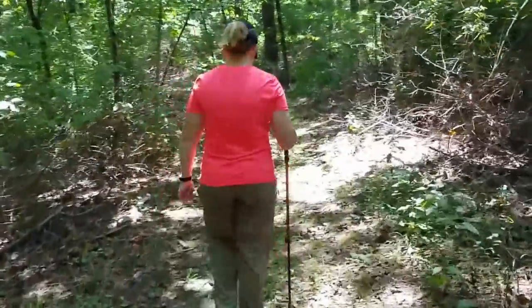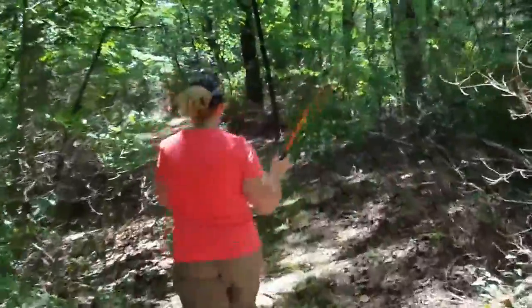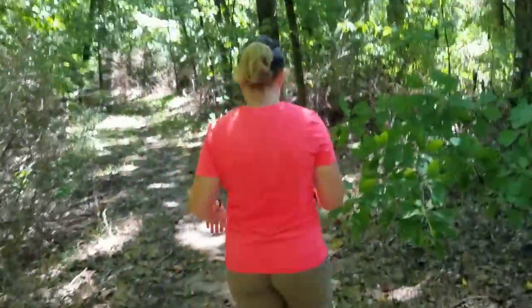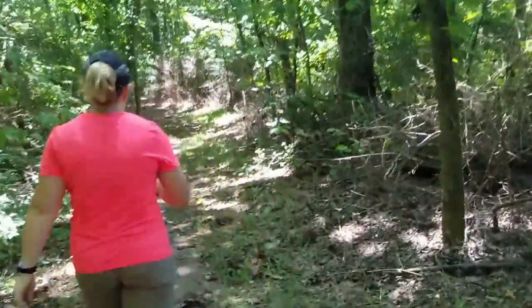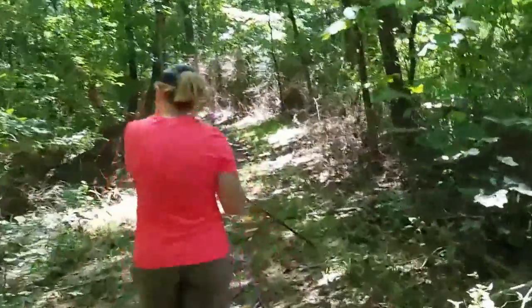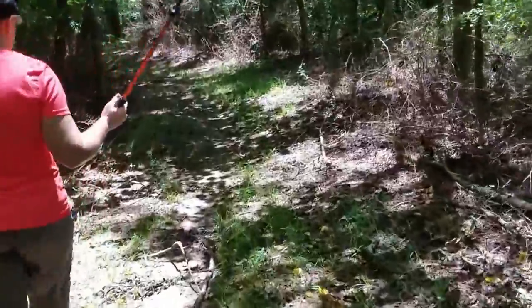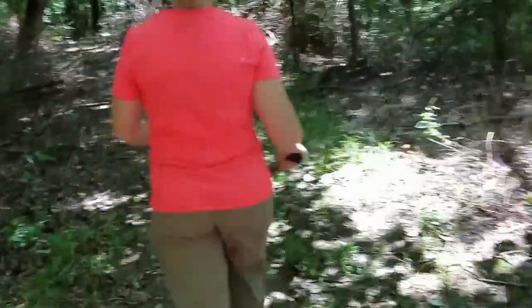As you just saw, there are still a lot of spider webs on the trail. Francie's got this swinging stick out trying to knock them down. Looks like we're about to finish up the Robin Loop Trail. It's right along the road right now, but it's a nice little walk.